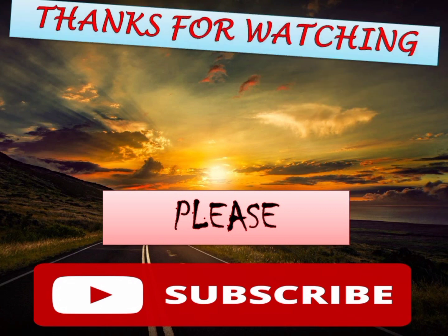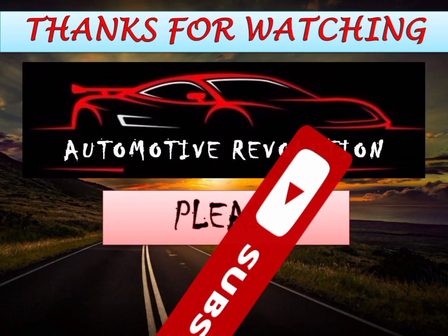Thanks for watching Automotive Revolution. Please subscribe to my YouTube channel.